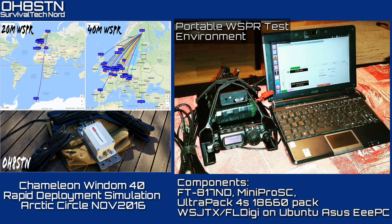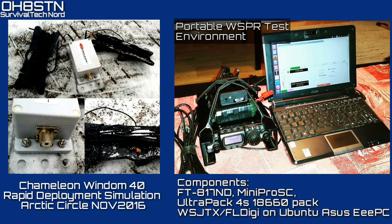Now just as important as the Chameleon Wyndham 40 is the portable whisper and digi mode test environment. That's what you see on the right side of the screen. Links to both of these projects are in the description. When we put these two systems together — the Chameleon Wyndham 40 and the portable whisper and digi mode test kit — we get a powerful antenna testing and digi mode system.